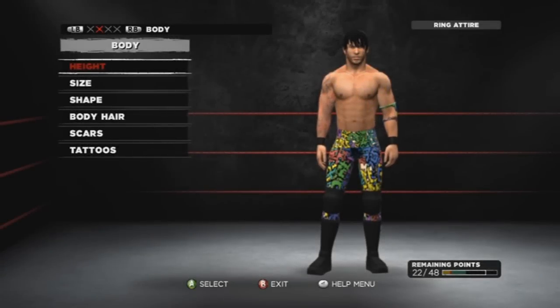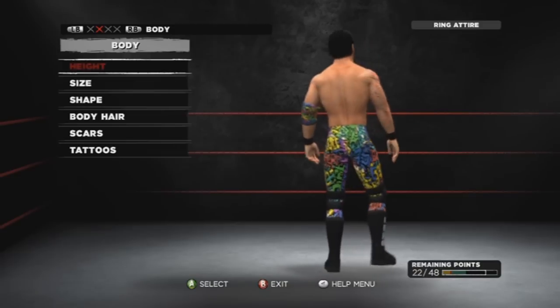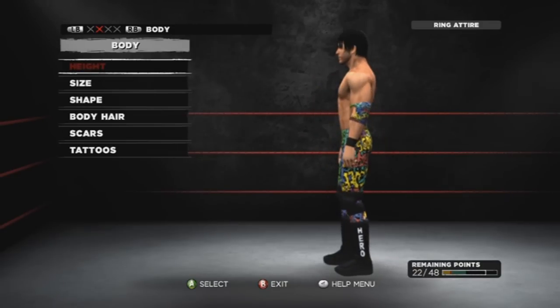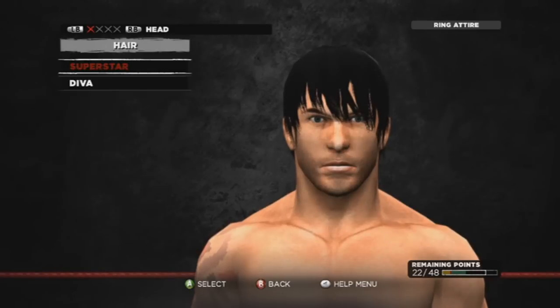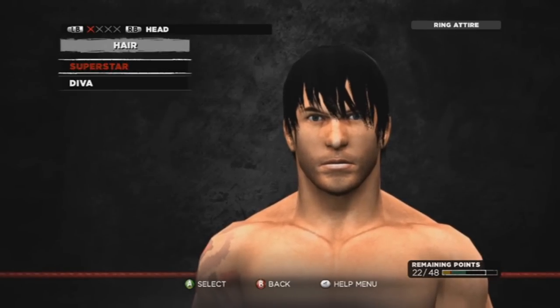Hello everyone, welcome back. As you can see from the title, this is the second attire I have made for my Scott Hero created wrestler on WWE 13. It is very unusual, very colorful, and very random. I don't really know how I thought of it — it was just like, let's throw in a bunch of random words in different colors, put them on a paint tool, and voila.